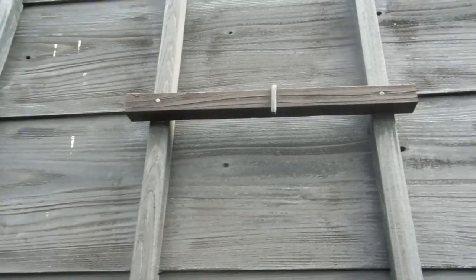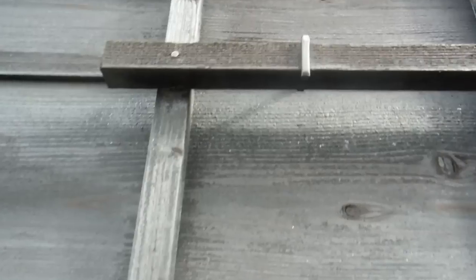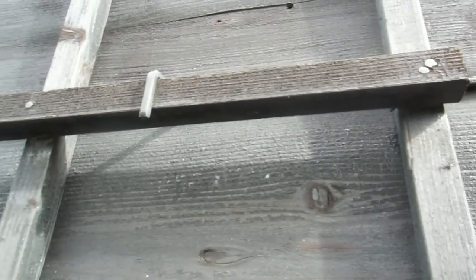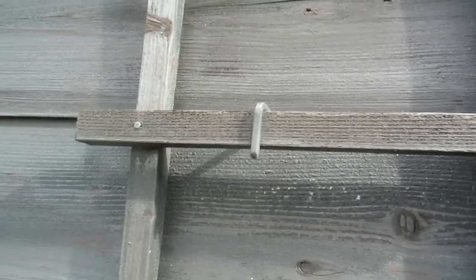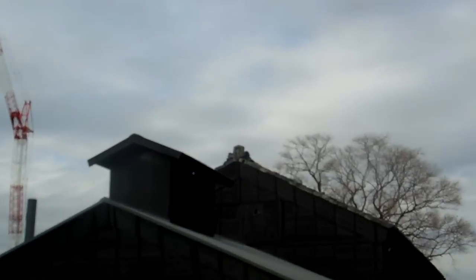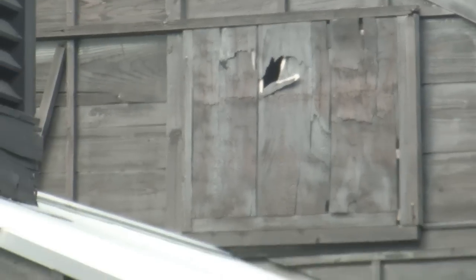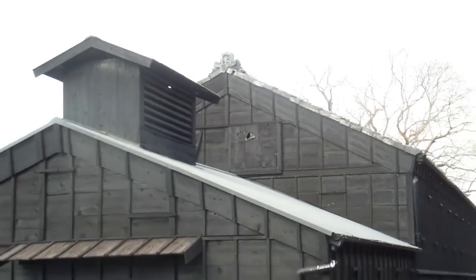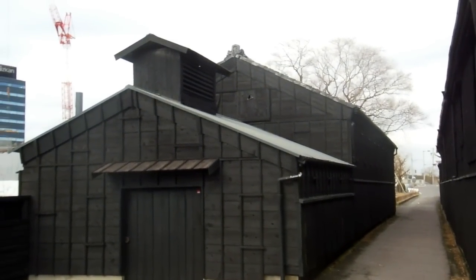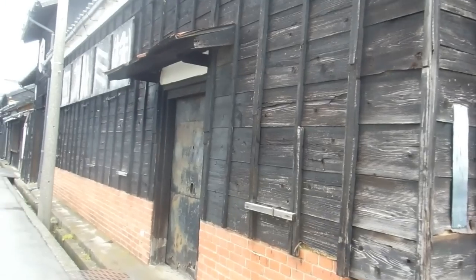We did mention this once before in another old building video. See there's a little hook that hooks over that little piece of wood. These are designed so that if there's a fire, the firefighters can smack down on that little piece of wood, which will unhook the little hook. The hooks are what's holding the wall up to the posts that support it inside. So the firefighters can smack down all those little pieces of wood and the whole wall will come off. When you've got a lot of wooden buildings close together, fire is a real issue.